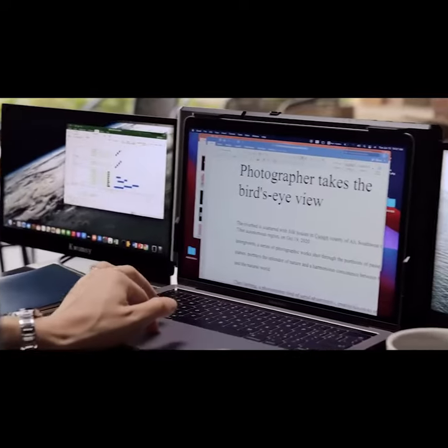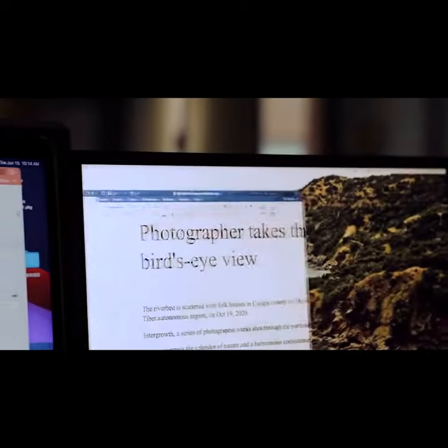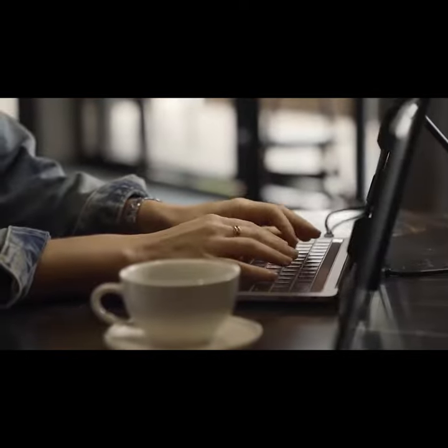With this, complicated tasks become simple. With a wider vision, your work efficiency will be greatly increased.